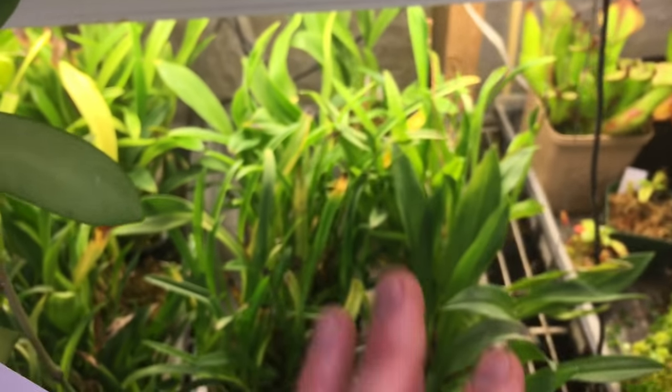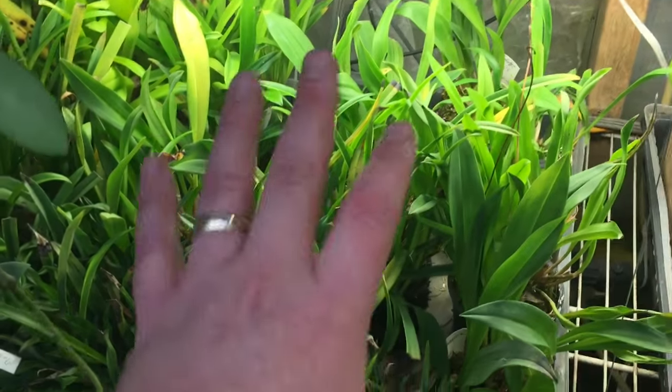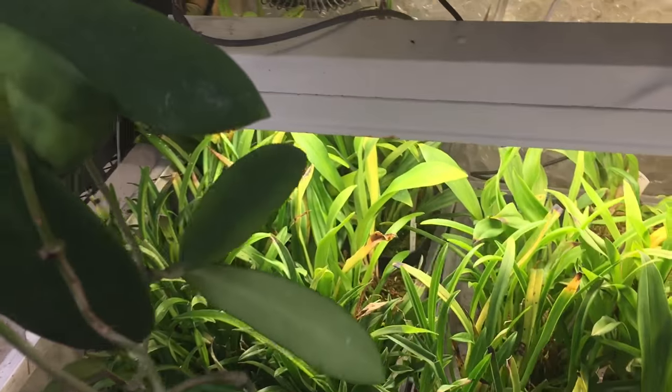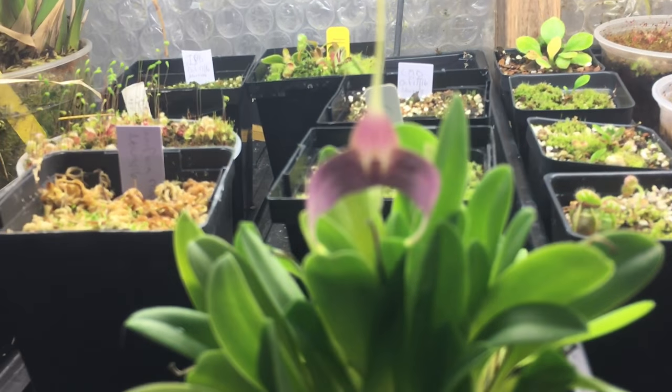Down below are Dracula orchids that aren't in bloom — because they don't have spikes coming out the bottom I'm not bothering to hang them up, so they just stay there under lights. These trays slide in and out a little bit. Little Masdevallia 'Siberian Garden Gnome.'